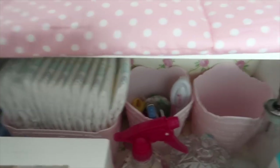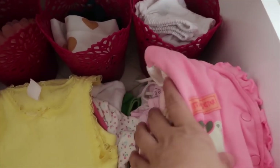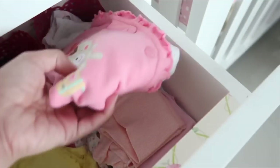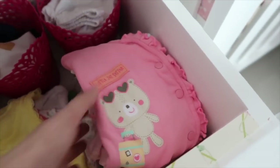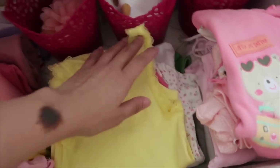I also use this to clean my breast, but most of the time I just use water. In the second drawer, it's where I put all her roomwear — first here is her sleeping clothes, and the next one is her everyday use.